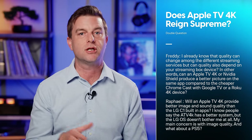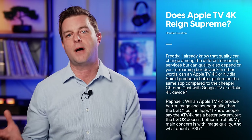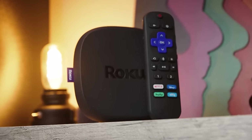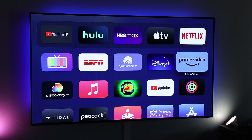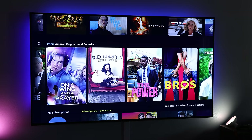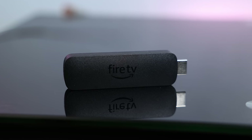Rafael asked: 'Will an Apple TV 4K provide better image and sound quality than the LG C1 built-in apps? My main concern is image quality — and what about a PS5?' The short answer is that the hardware you use to stream — whether built-in TV apps, an inexpensive streaming stick, or a premium streaming box — can have an impact on video and audio quality. But in many cases it's the platform that makes the difference.